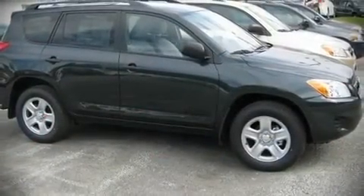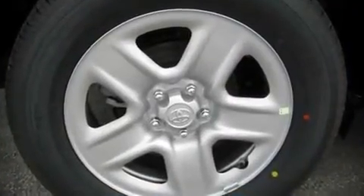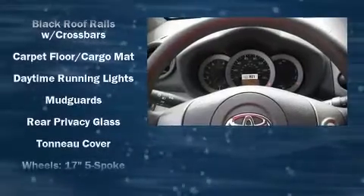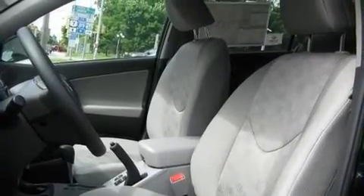equipment such as dual front impact airbags, front side impact airbags, head curtain airbags, ignition disabling, and four-wheel disc brakes with ABS. Electronic stability control stands out as a technologically savvy innovation, keeping you better connected to the road.